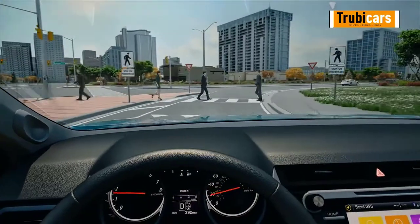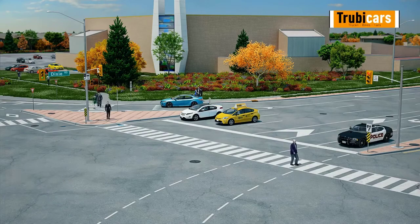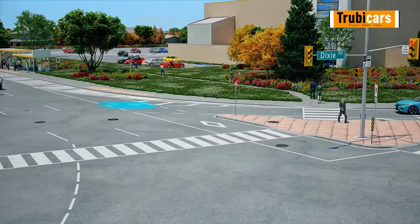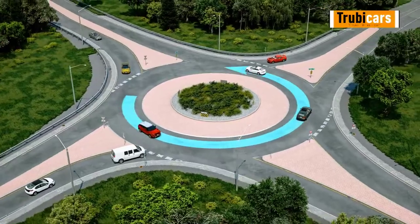A second strategy for preventing crashes while turning is to yield the right-of-way to vehicles and pedestrians already in the intersection. You must wait for them to clear the intersection before you turn. This strategy also applies to roundabouts and traffic circles.